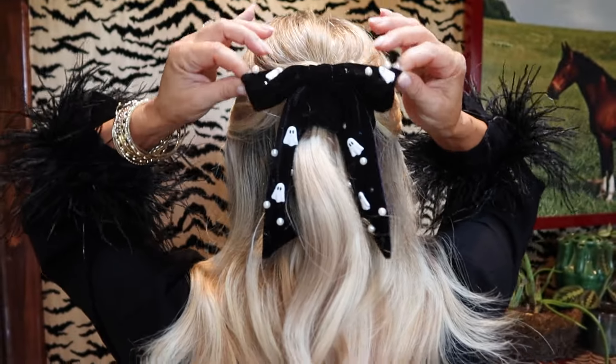This is the bougie ghost scrunchie. Love the black velvet, love the ghost on there, and just all the little gems and pearls and everything. This is the first time little Jade is shooting with me today and I'm very excited — love having the fam.